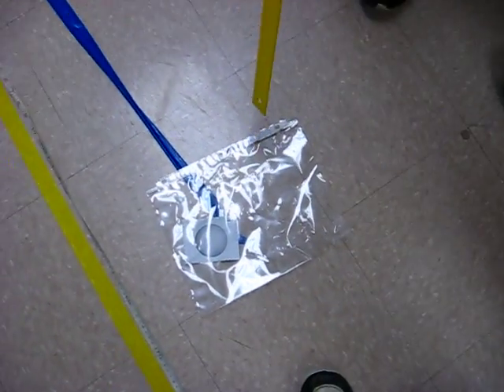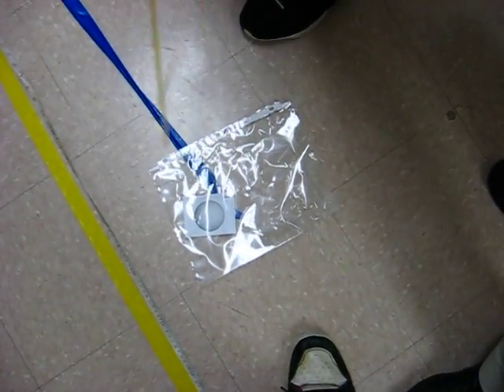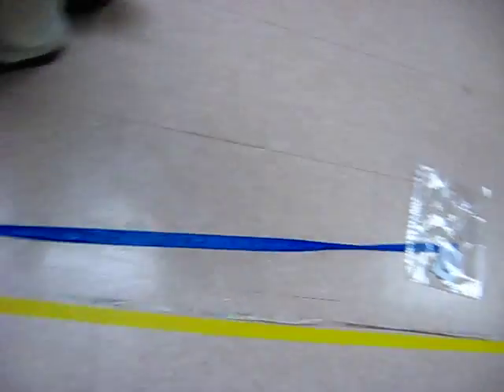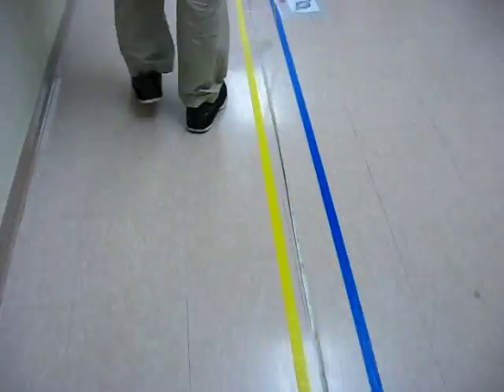We have Uranus at 63 feet from the sun. You see that right there? That was ran over by the cleaning ladies, so that's why it looks crumpled.